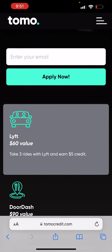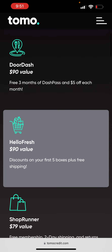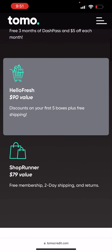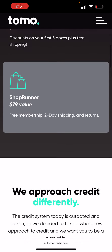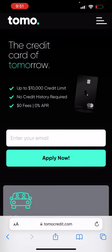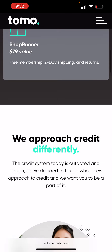They also have some extra perks: Take3Wires — live and earn $5 credit. Free three months of DashPass and $5 off each month — that is really nice. HelloFresh discounts on your first five boxes plus free shipping — I like that. And ShopRunner free membership with two-day shipping and returns. So this may be a good account if you use these different services.